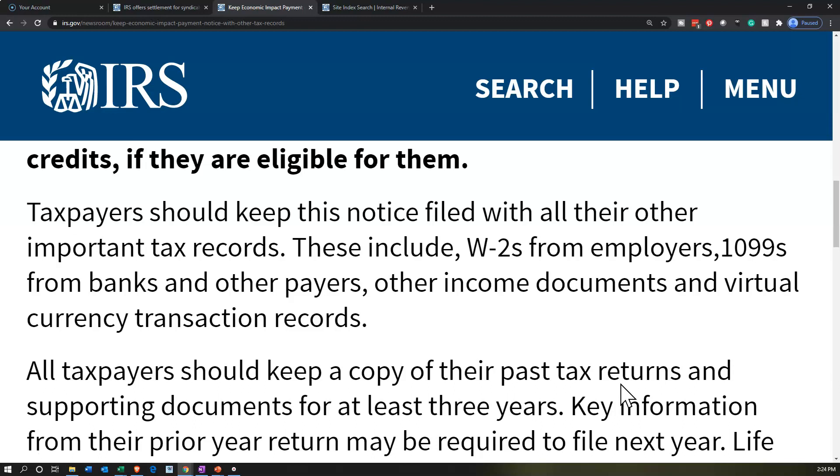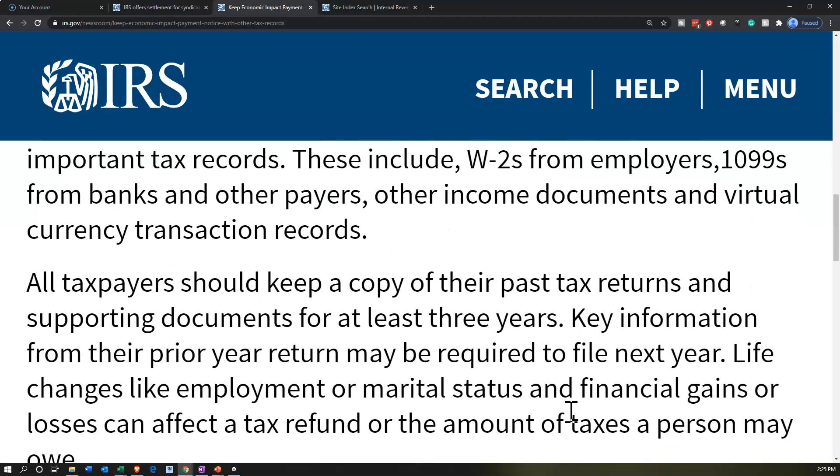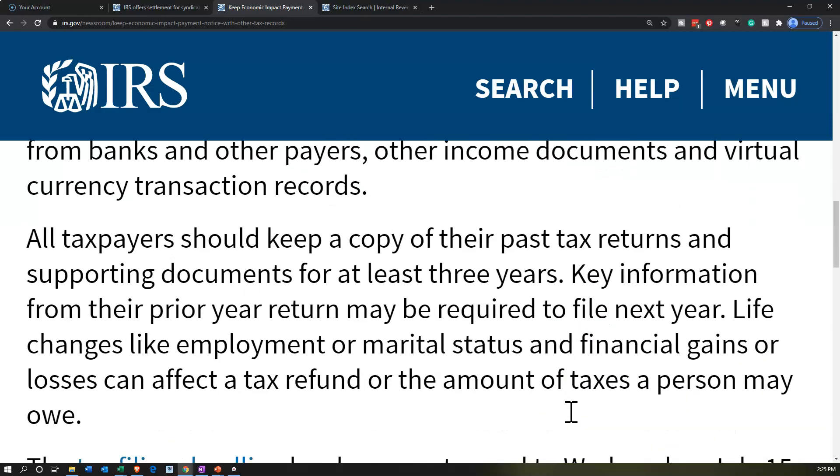Taxpayers should keep this notice filed with all their other important tax records. These include W2s from employers, 1099s from banks and other payers, other income documents, and virtual currency transaction records.